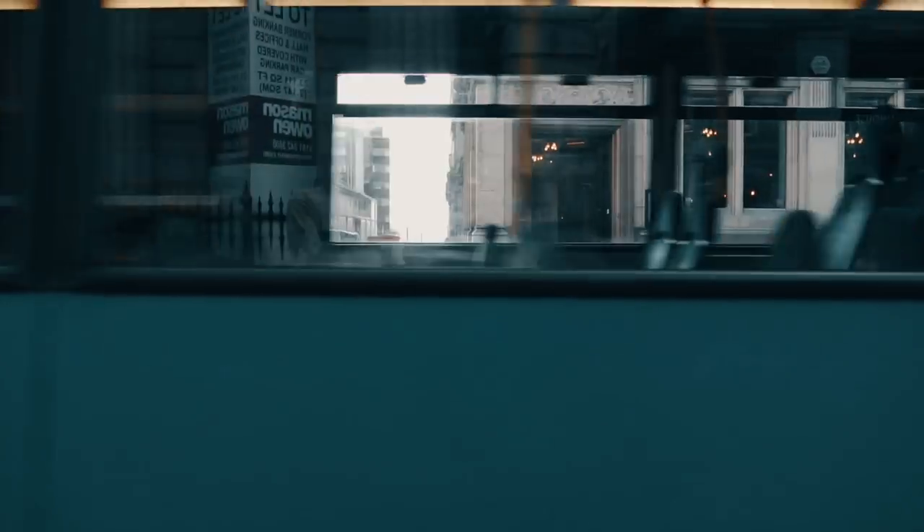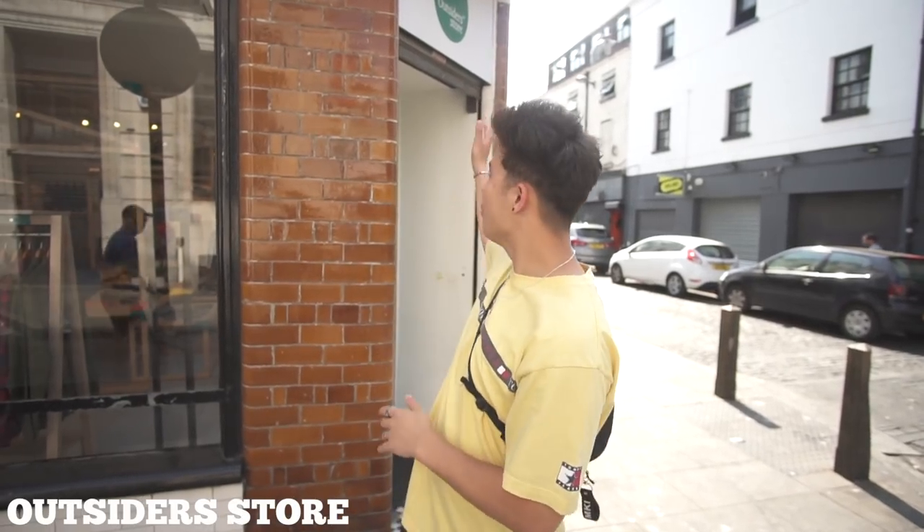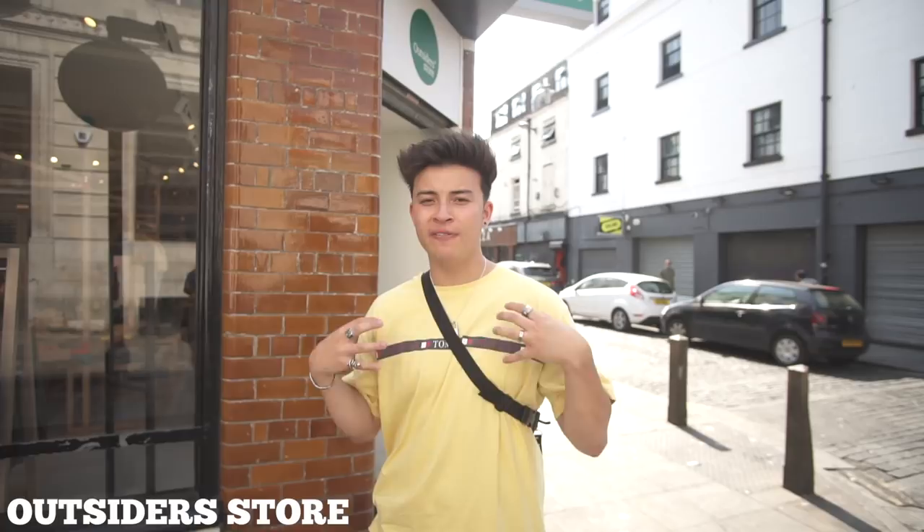The first store I want to talk about is called the Outsider Store. This is actually a new store in Liverpool — very contemporary. It sells brands like North Face, Patagonia, Clarks Weavers, New Balance, and Dickies trousers. Everything is high quality, not so much about flexing and branding, but just very high quality. The store layout is very minimal, so let's take you inside.